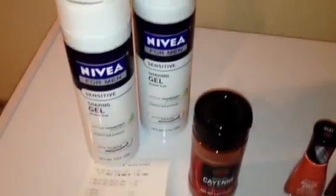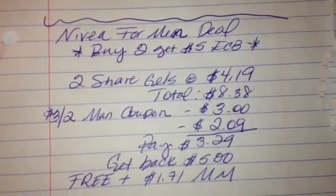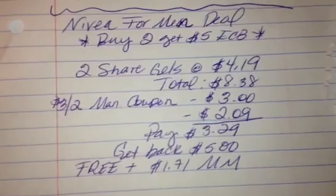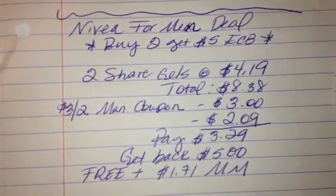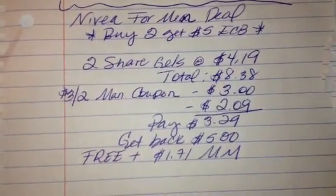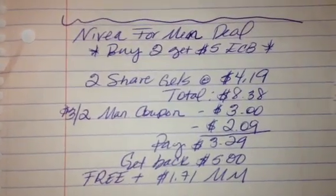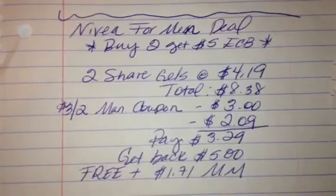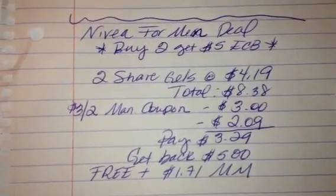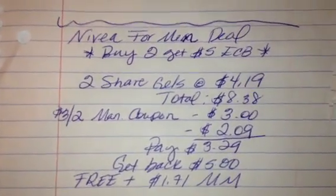The last deal I did was on the Nivea for Men products. I got two of the sensitive shave gels, which were priced at my store for $4.19. They're attached to a promotion as well where if you buy two, you'll get a $5 ECB. Two were $4.19 each, so the total was $8.38. I used a $3 off of two manufacturer coupon — a printable from the Nivea for Men Facebook page. I also used that 25% off coupon, which took off $2.09. I paid $3.29 at the register and then got back $5, which made that free plus a $1.71 Moneymaker.